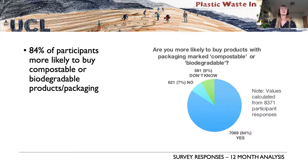Looking at our survey information: when asked whether participants are more likely to buy things marked compostable or biodegradable, an overwhelming 81% said yes. This indicates that in general public terms there is strong interest and popularity around these materials.